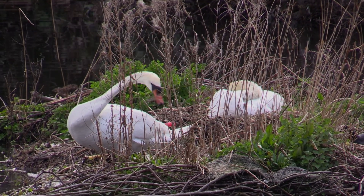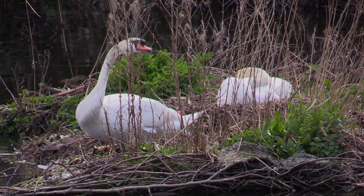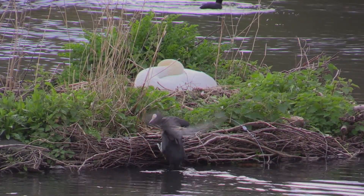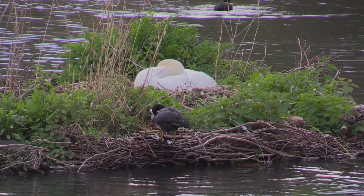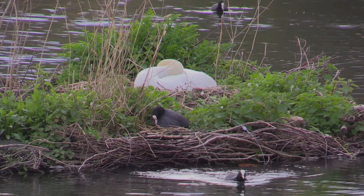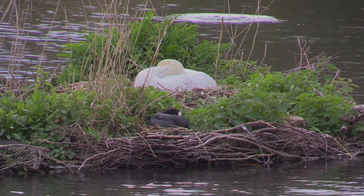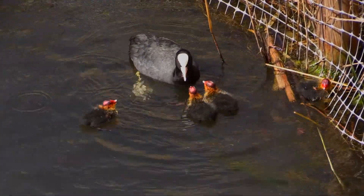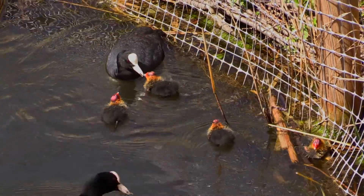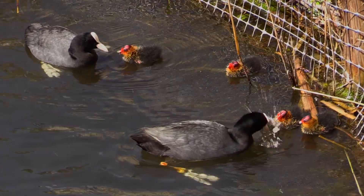He and his mate are nesting on a small artificial island made for them a couple of years ago; at present they have four eggs. A coot has also nested on the island — the swans don't like this but have to put up with it. The coots hatched four chicks, seen here from the balustrade of the Italian garden with the parents bringing bits of algae.